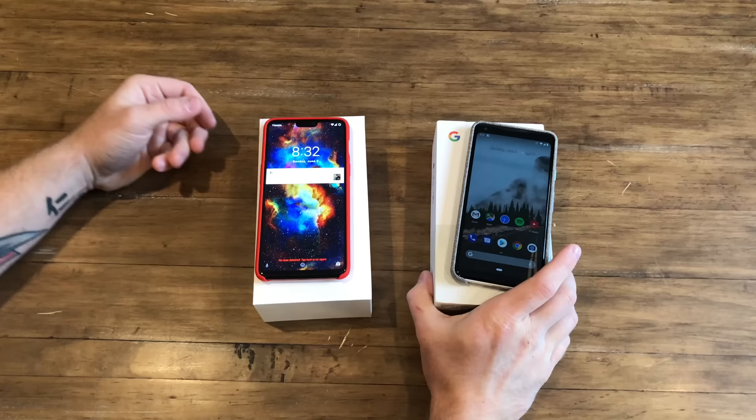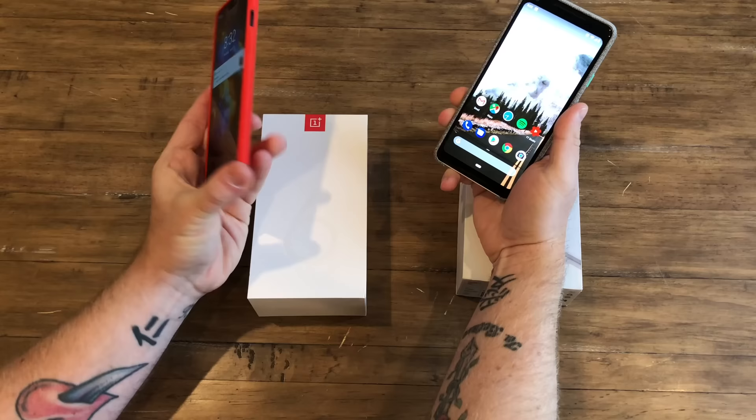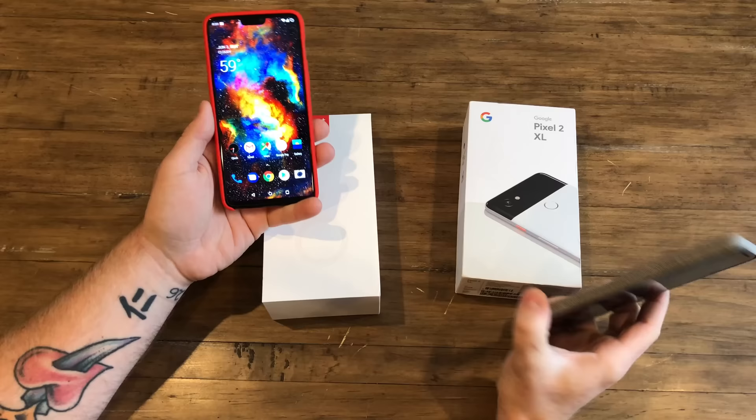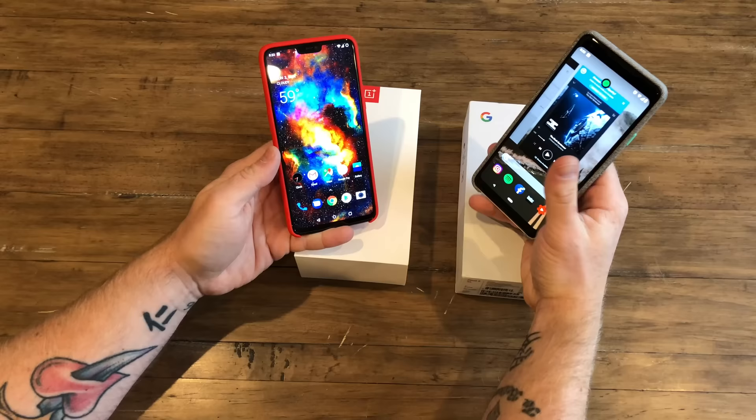What is going on everyone, my name is Jared. Today we've gotten a ton of questions about what people should buy right now: the OnePlus 6 over here to the left, or the Pixel 2 XL. These devices are certainly more similar than, say, comparing the S9 to the Pixel or the S9 to the OnePlus 6, just because of the software experience.